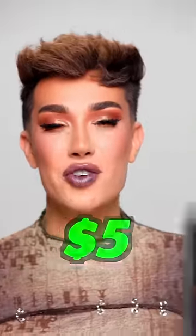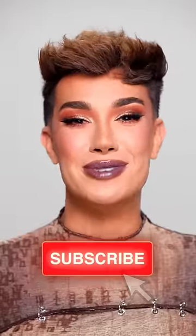These clear glosses literally only cost $5 each. And if you have your favorite eyeshadow palette, the opportunities are literally endless. Make sure you guys subscribe for more makeup tips and tricks.